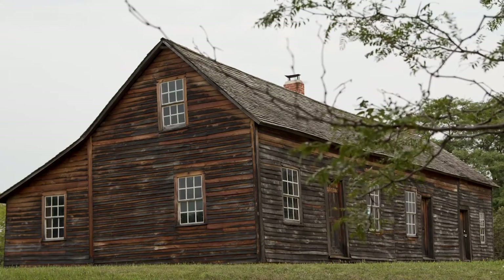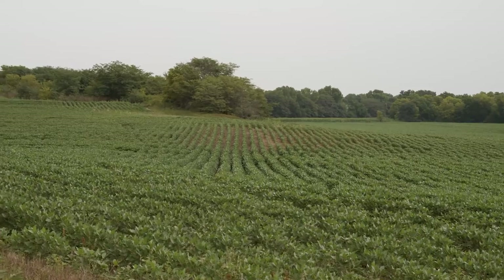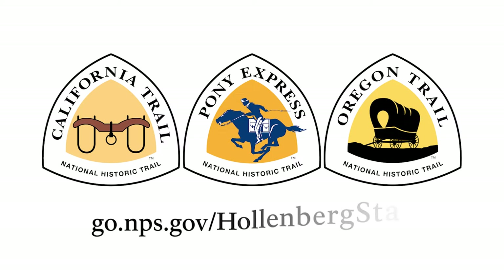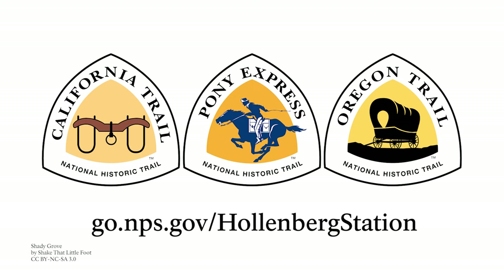The Hollenburg Pony Express Station is a great stop for history buffs, nature lovers, and anyone looking for a short walk. For more information, including directions, visit go.nps.gov/hollenburgstation.